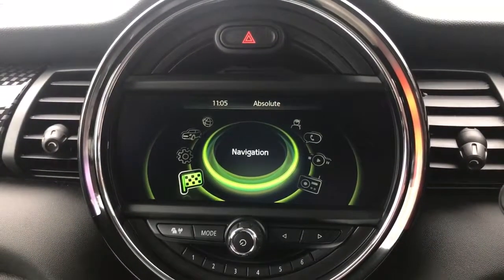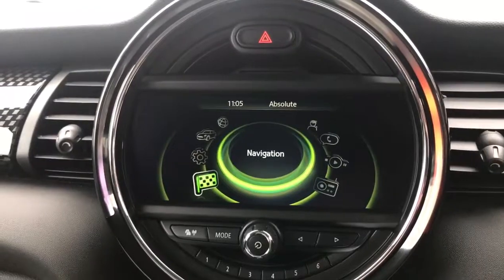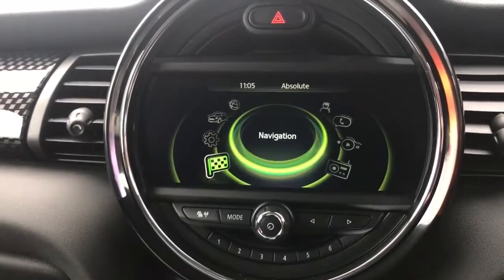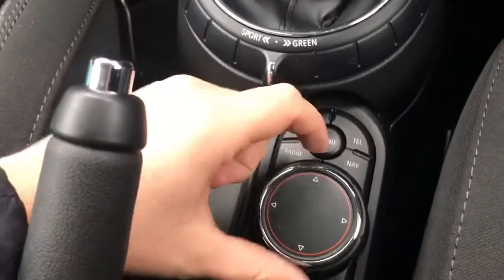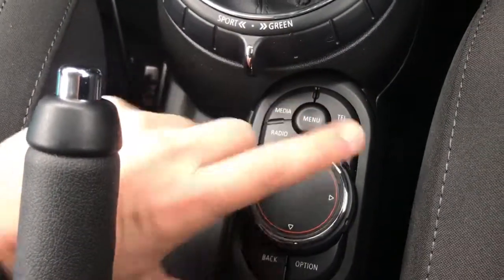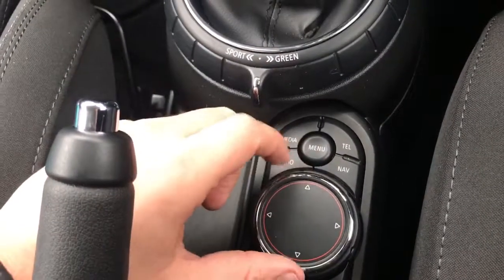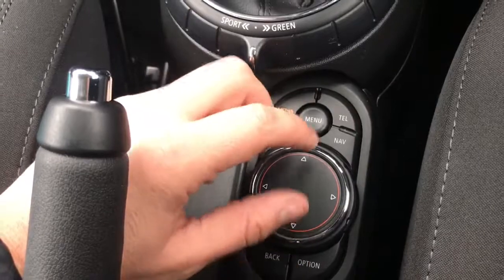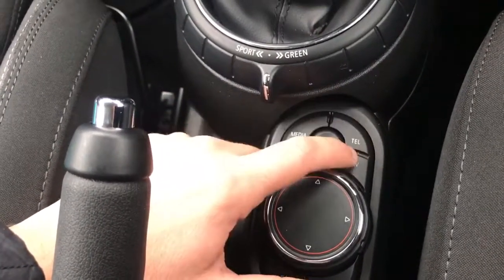Welcome to this video demonstration of MINI's satellite navigation system. As you can see, we're on the main menu at the moment. Everything that I'm doing now will be controlled using what we call the iDrive system, which is just down here. Turning that wheel will take us through the various options on the screen. We can then select things — we can jog this to the right, to the left, up or down. Any menu we go into, I'm going to be using this. You can access certain main menus directly from here.